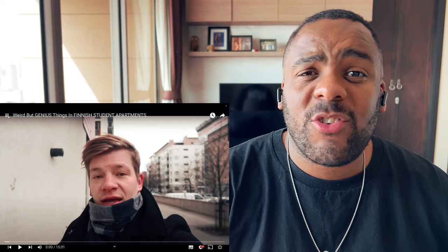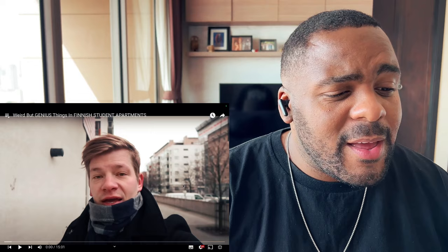What's up guys, it's Dwayne back again from a reaction, and today's a great, wonderful, beautiful, amazing day. You know why? I'll tell you why — because it's a Finland day. Weird genius things in Finnish student apartments. Without further ado, let's get into this reaction. In this video I will show you a couple of weird but still awesome things about Finnish homes and specifically Finnish student apartments.